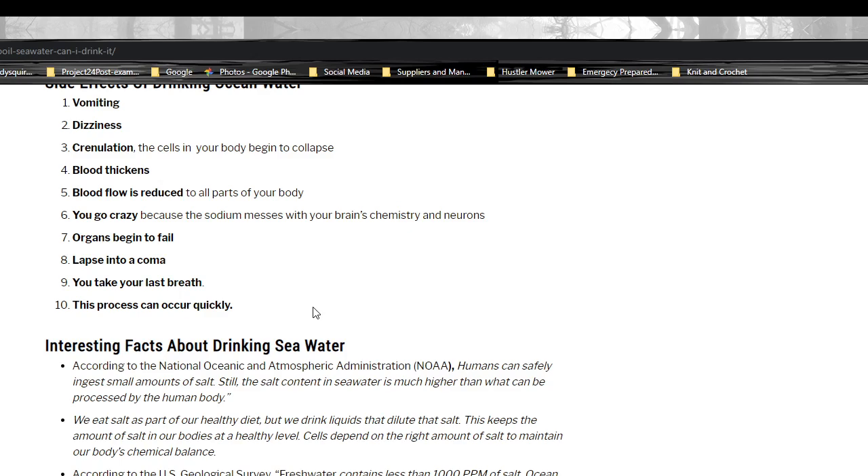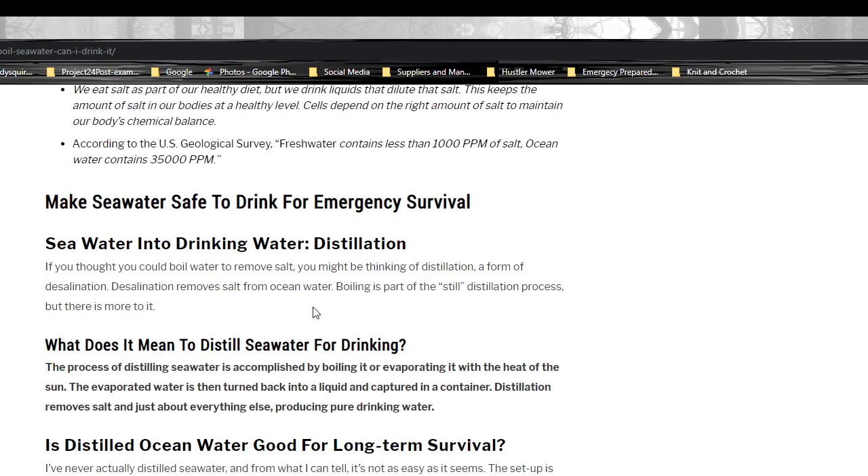Interesting facts about drinking seawater: according to the U.S. Geological Survey, freshwater contains less than 1,000 parts per million of salt, while ocean water contains 35,000 parts per million.